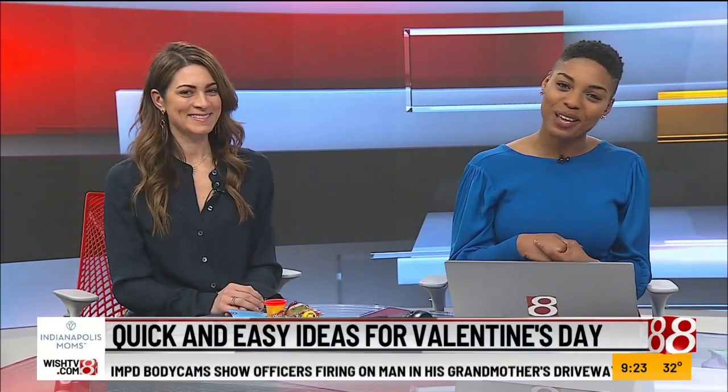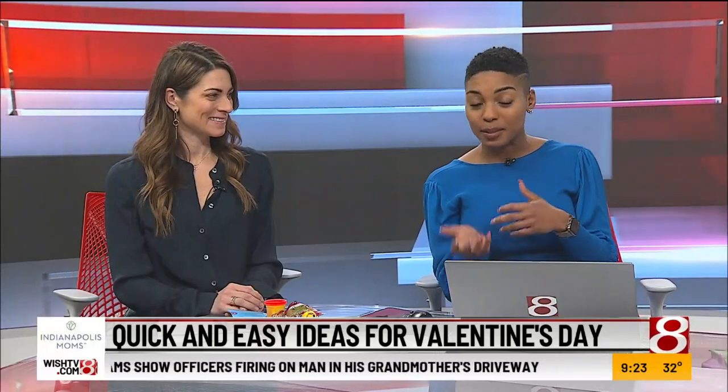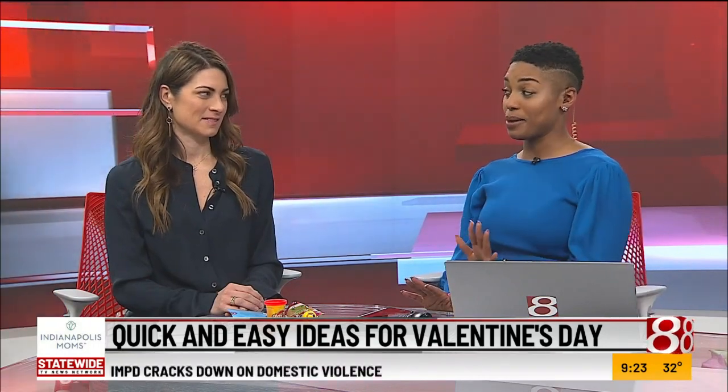Welcome back. It is 9:23. As Valentine's Day approaches, many parents may be trying to figure out what they can start planning to do with their kids. Joining me this morning to help you out, we have Lawrence Regardis, who is a contributor for Indianapolis Moms. You're joining us to talk about some easy, quick Valentine's ideas for the whole family.